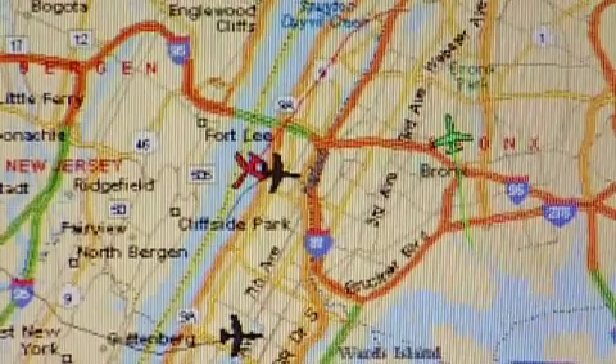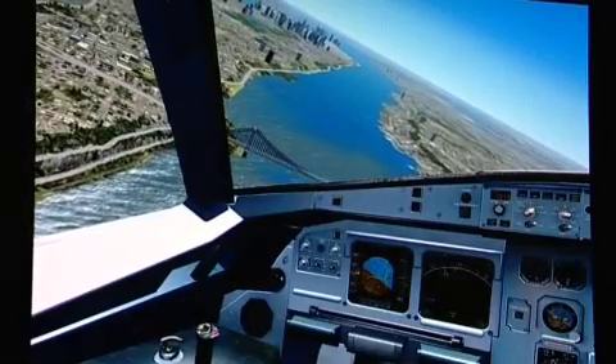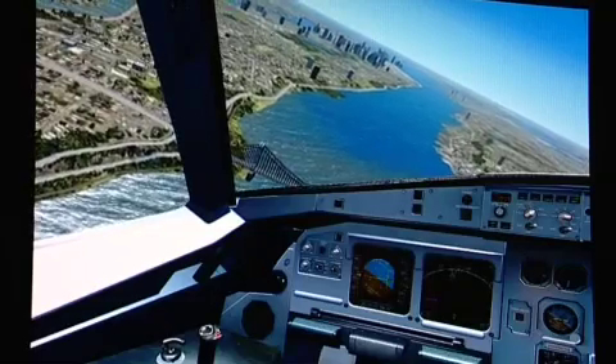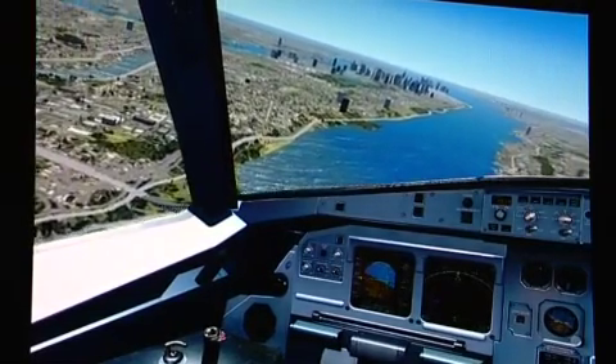It comes perilously close to colliding with another aircraft. With the densely populated island of Manhattan on his left, Captain Sullenberger narrowly misses the George Washington Bridge as he prepares to land on the river.